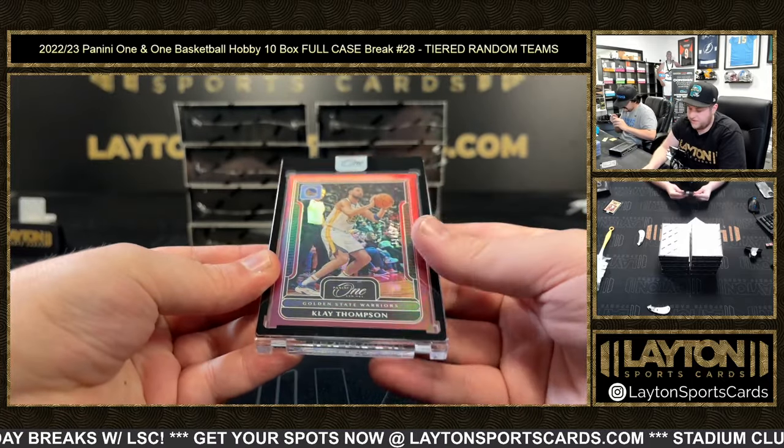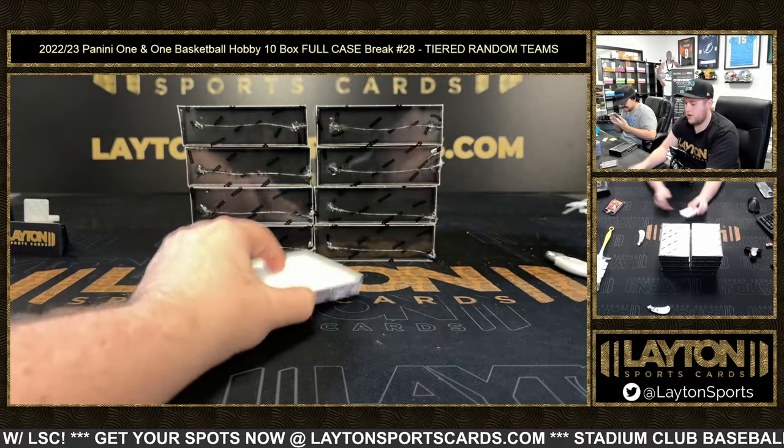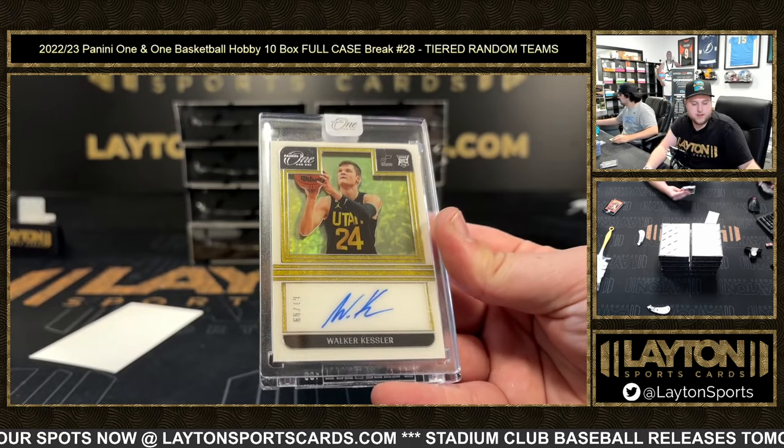Starting off with a Clay Thompson, 2-15 on the red. There you go, Warriors. And then a Walker Kessler, 61-99, rookie auto for the Jazz. Congrats on that, Utah.